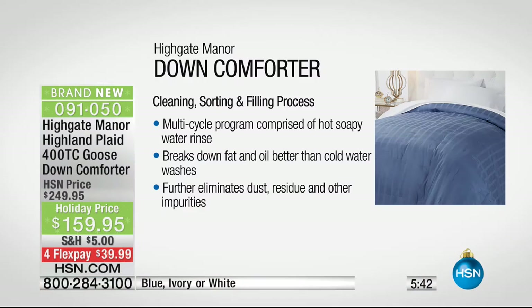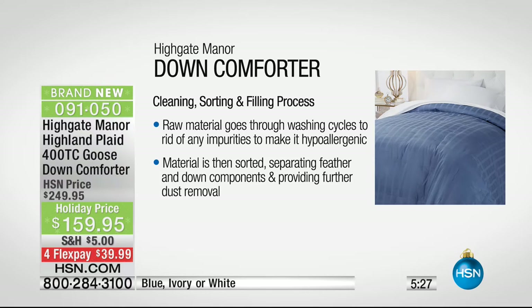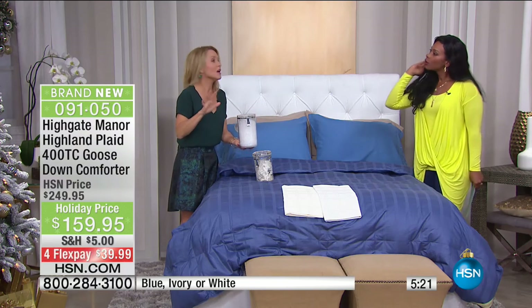Think about it — even when we wash our hair, it's lather, rinse, repeat — and that's only twice. When we wash clothes, maybe twice. This is 15 times. You are getting the highest quality. When you open this up, little clusters of down float around — you're not looking at anything that will poke you. And when it goes through this rigorous cleansing process, it becomes hypoallergenic.